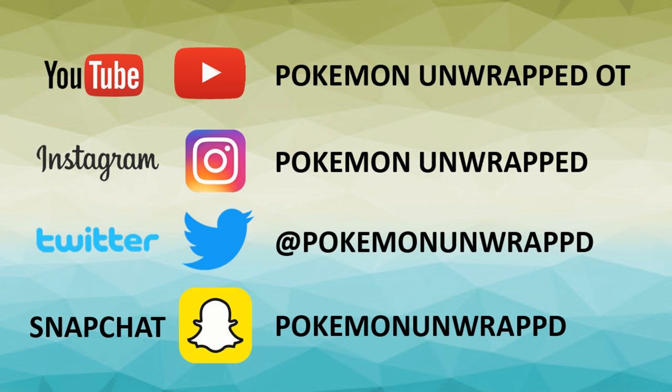Can't get enough Pokemon Unwrapped? Check out my other channel, Pokemon Unwrapped OT. You can also follow me on Instagram, Twitter, and Snapchat.